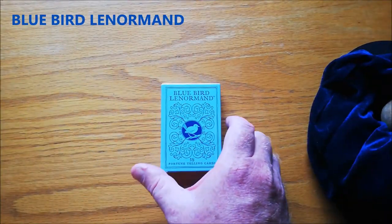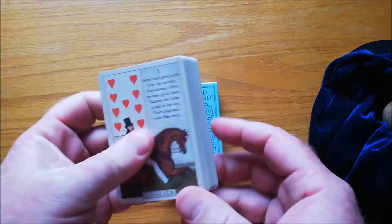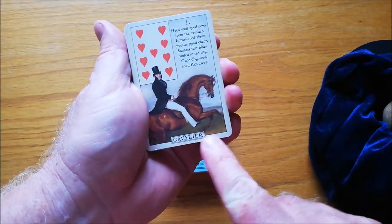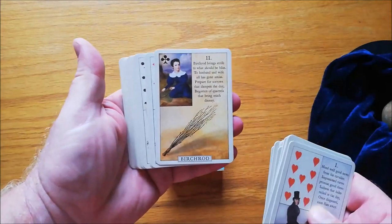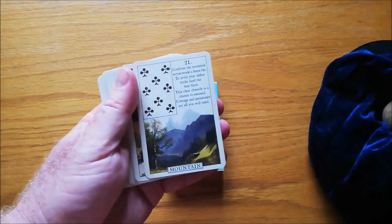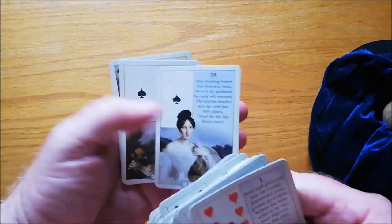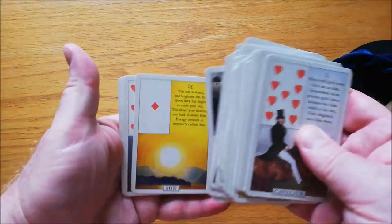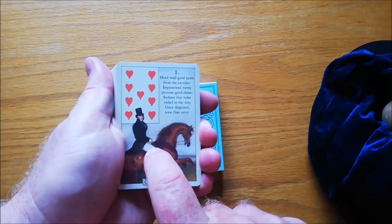Moving swiftly onto the Bluebird Lenormand. This is slightly different — they are also traditional, but they are not the same as the 1970s version. It's got the blurb, the picture, the name, the title, and the playing card correspondence. Very easy to read with — hugely easy cards to read. If you put this in a grand tableau, you know exactly what's what — that's the mountain, that's the ring, that's the lady. I have two lady cards and two gent cards in here, though I'm not a hundred percent sure why. If you want a traditional Lenormand deck, these are really stunning. They've got everything you need on them and they're pretty — pocket size, you can throw them in your bag. Bluebird Lenormand.